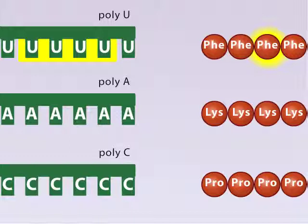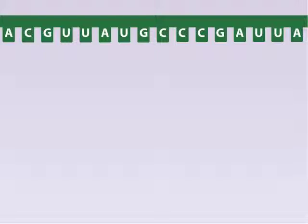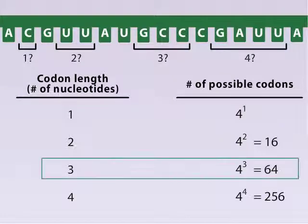Proteins contain twenty different amino acids, while mRNA contains only four different nucleotides. If an mRNA codon is one, two, three, or four nucleotides long, how many different codons can be formed from different arrangements of four nucleotides? Would this be enough to code for twenty different amino acids? A codon length of three is sufficient to code for twenty amino acids, but a codon length of two is not.